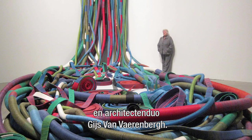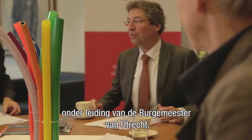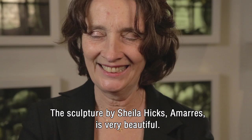The three parties invited were Social Design Lab Studio Rozengaarde, artist Sheila Hicks, and architect duo Gijs van Varenberg. Their proposals were discussed by the jury, chaired by the mayor of Utrecht.